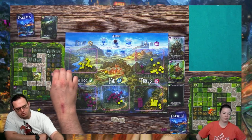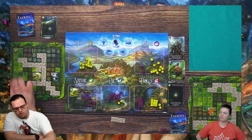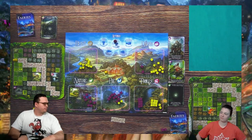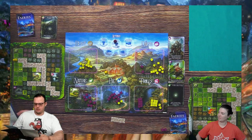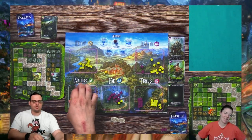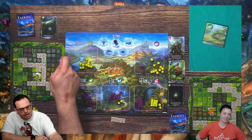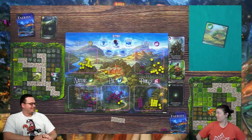Sixty-three points total. The player with the most victory points wins — in case of a tie, the tied player with the most fairy homes wins. I have a hundred and twenty-one points! You did a great job. Look at my beautiful garden.